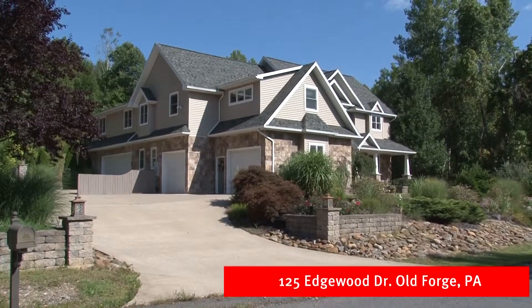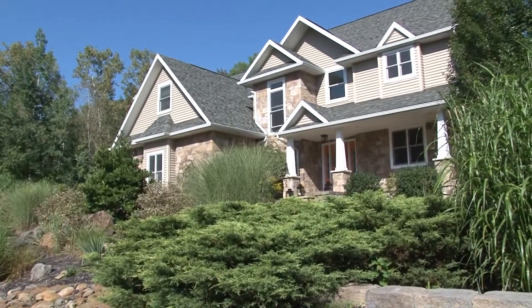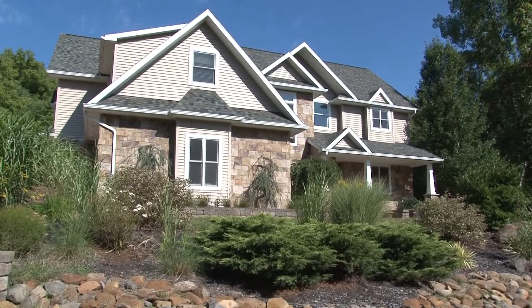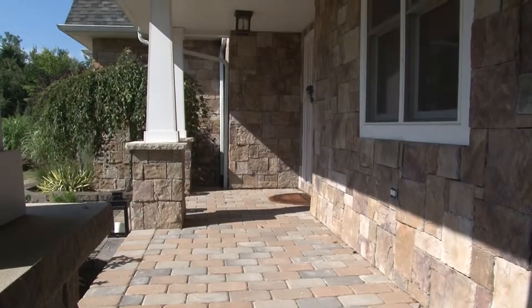This stately stone and vinyl four-bedroom, seven-bath home majestically overlooks this peaceful wooded Old Forge neighborhood. A professionally landscaped yard adds even more elegance to this wonderful property. The tranquil environment can be enjoyed from this beautiful stone-faced front porch.